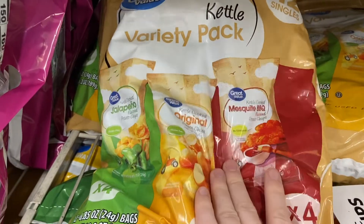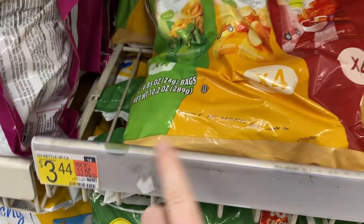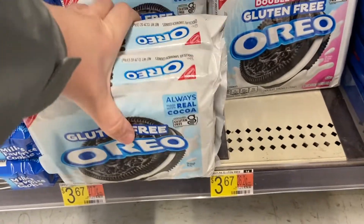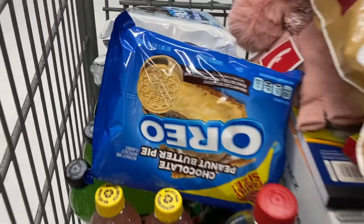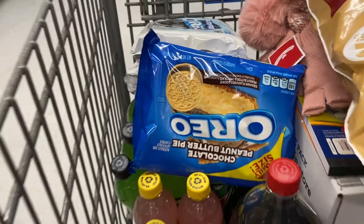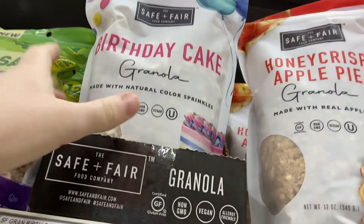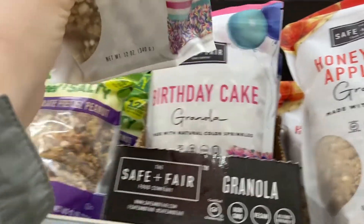Here are the gluten-free Oreos, some non-gluten-free Oreos for regular people, and also Unhealthy Obsessions — this granola is delicious, so I'm gonna grab one of these.